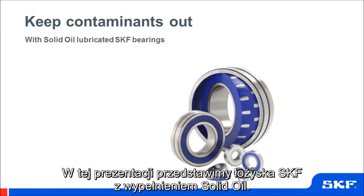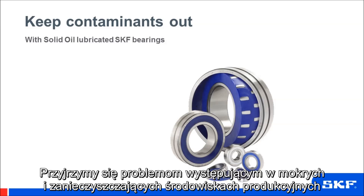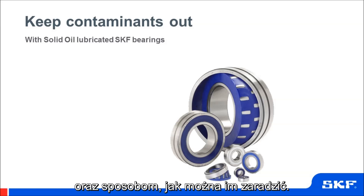In this presentation on SKF Solid Oil Lubricated Bearings, we'll explore the issues that arise in wet and contaminating environments and consider how we address them.